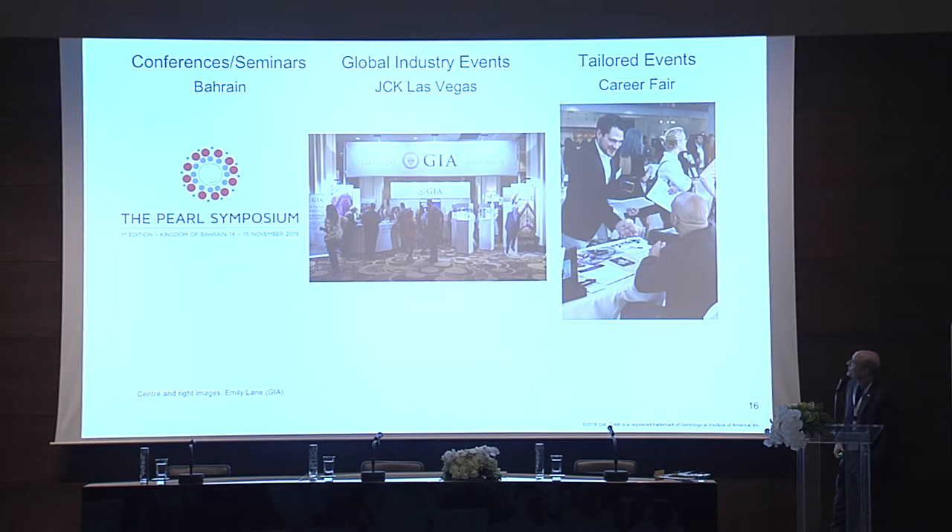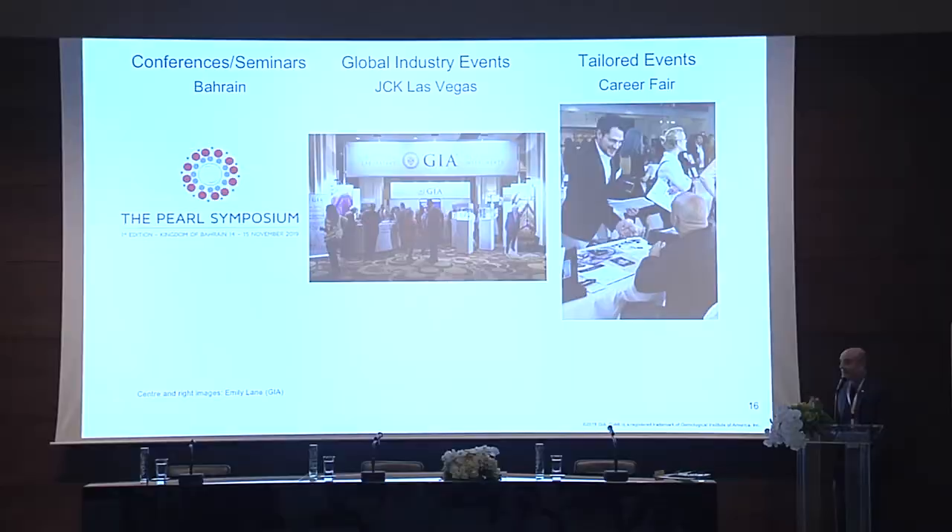Promotion and networking — again, something we all have to do. Conferences and seminars like this one here in Bahrain are very important. We share information and learn from other people. We also have to go to exhibitions in various parts of the world. Many of the labs have show labs where they do testing on-site at the shows — this is Las Vegas for GIA. We do tailored events to promote the institute and our services. For GIA we have the career fair, so our students can meet people from the trade and learn about potential jobs.